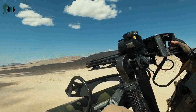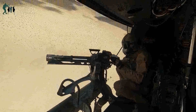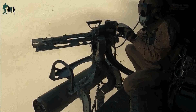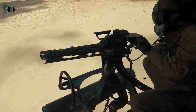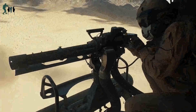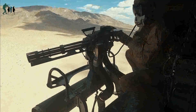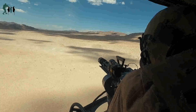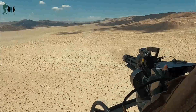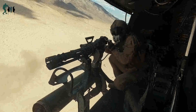HMLA-269 and other squadrons assigned to Marine Aircraft Group MAG-29 are training to integrate with and support various Marine Ground Units as part of Service Level Training Exercise (SLTE) 3-21. SLTE is a series of exercises designed to prepare Marines for operations around the globe by increasing their ability to operate and conduct offensive and defensive combat operations. MAG-29 is a subordinate unit of 2nd Marine Aircraft Wing, the aviation combat element of 2nd Marine Expeditionary Force.